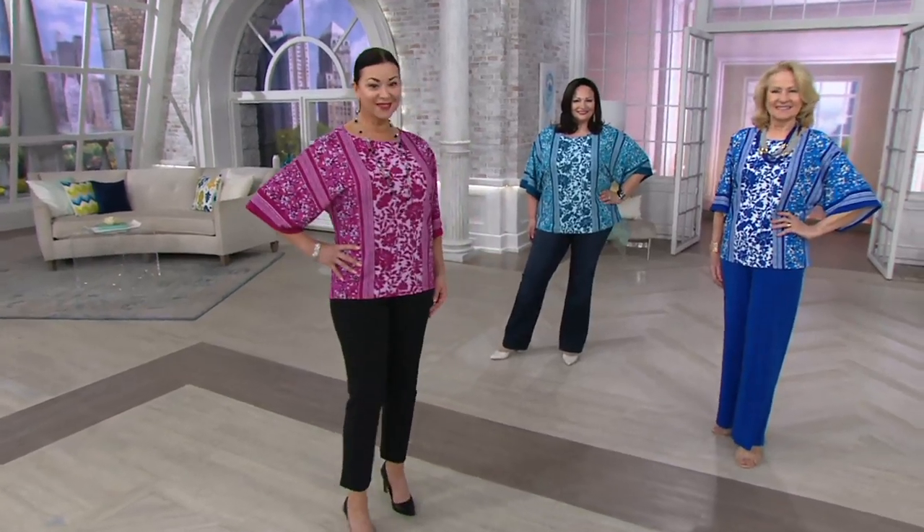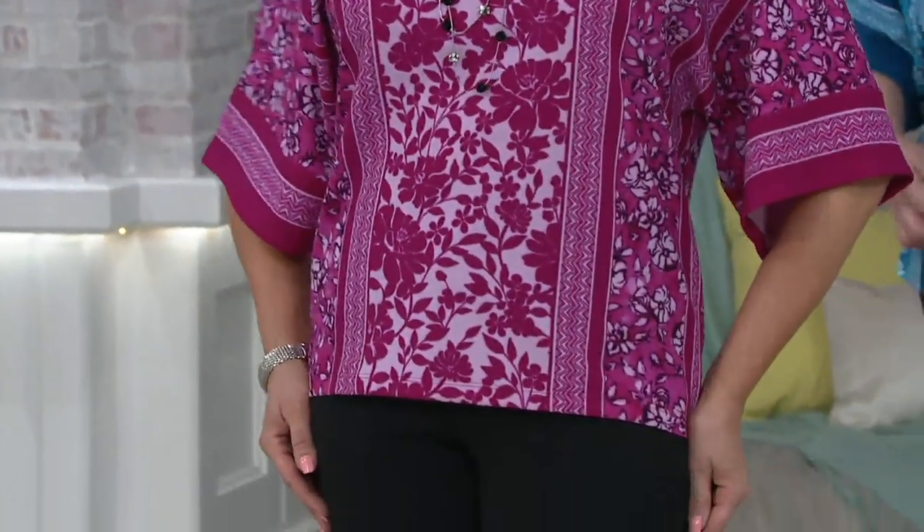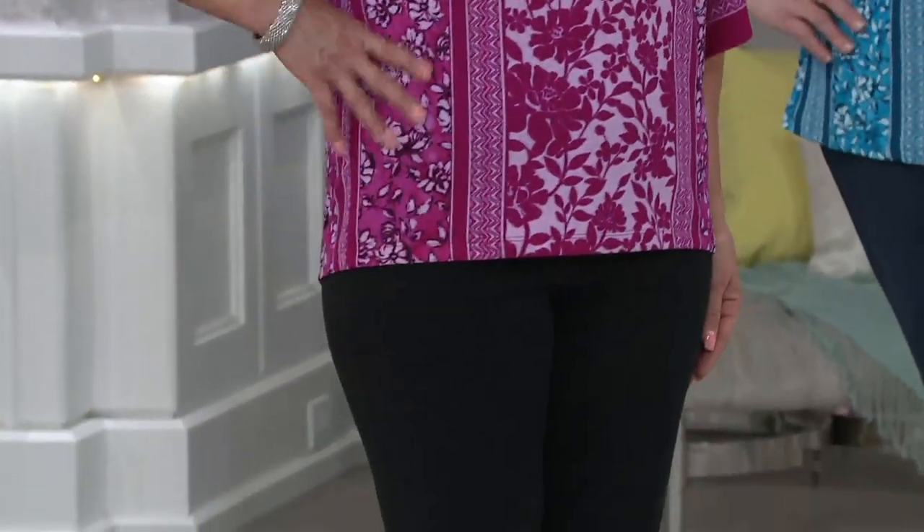Joe McVeigh again — this is his favorite top in the show. It's new this month, so it must be fabulous. He's like, this is awesome, and I agree with him. I love the print, I love the fabric, I love the way it looks on our ladies.